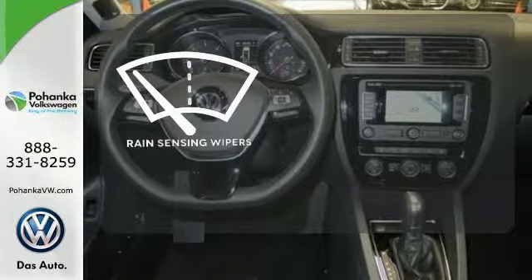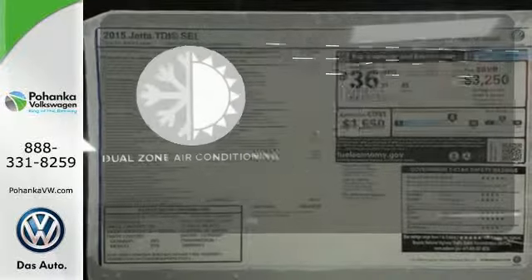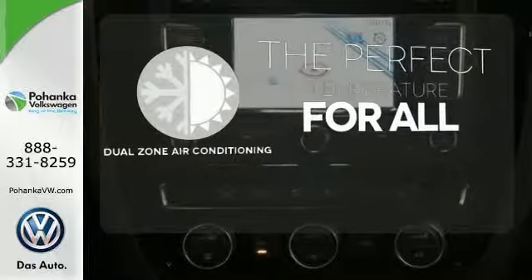The rain-sensing wipers remove rain, snow, or debris automatically. Too hot? Too cold? Not anymore with the dual-zone air conditioning.